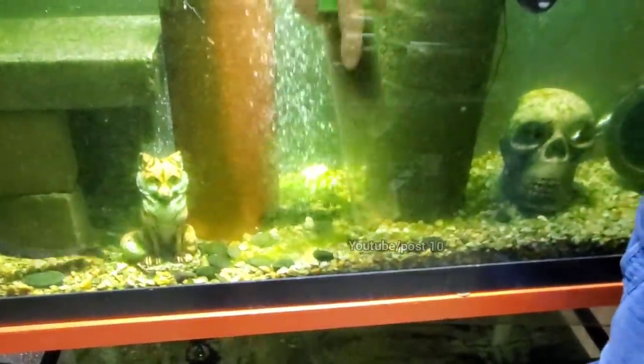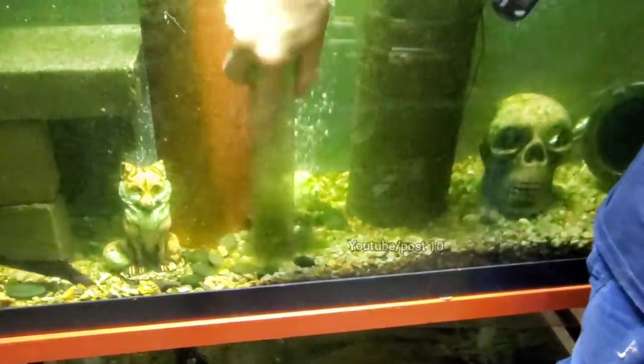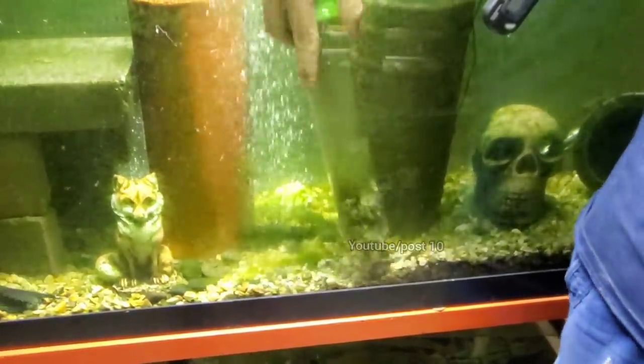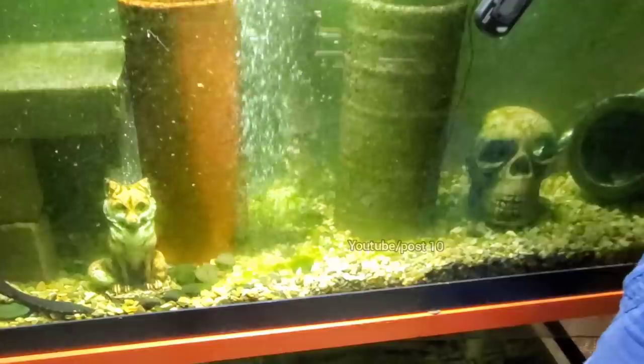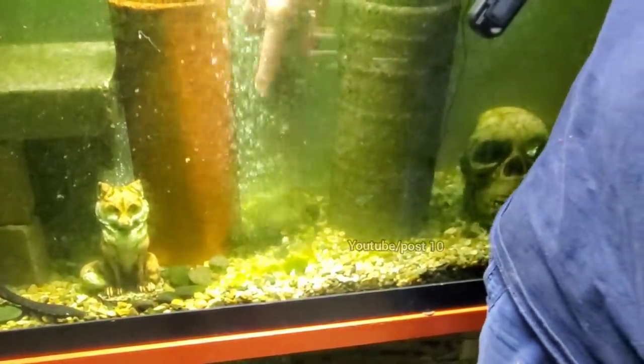The algae eaters aren't doing as good of a job as they used to, so I can see a bunch of green algae on the surface of the tank. That means I've got to decrease their food, then they'll eat it and clean up the tank. I've got some pretty cool time-lapse videos of that process from before.